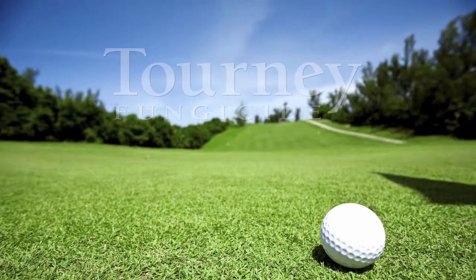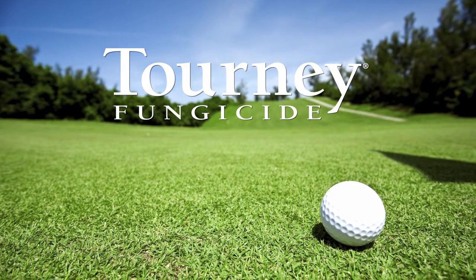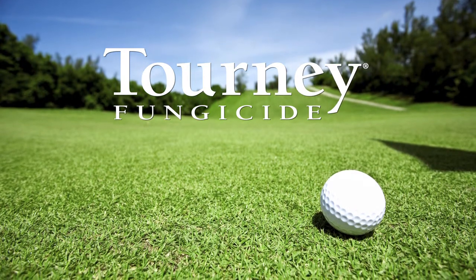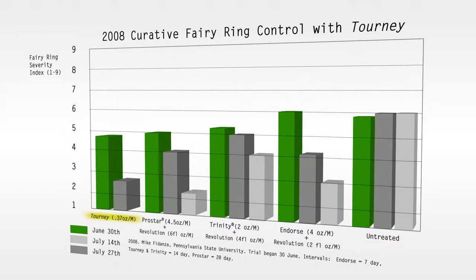To ensure that they are controlling the organisms that cause fairy ring, superintendents are turning to Valent's Turney fungicide. When applied as directed, preventive and early curative applications of Turney can effectively control fairy ring. According to data from Penn State University, early curative applications of Turney were more effective in controlling fairy ring than applications of ProStar, Trinity, and endorsed fungicides.